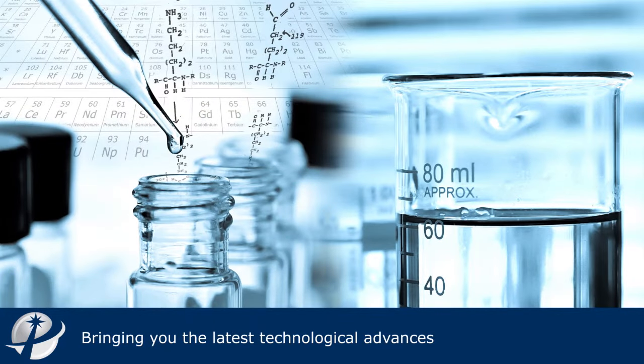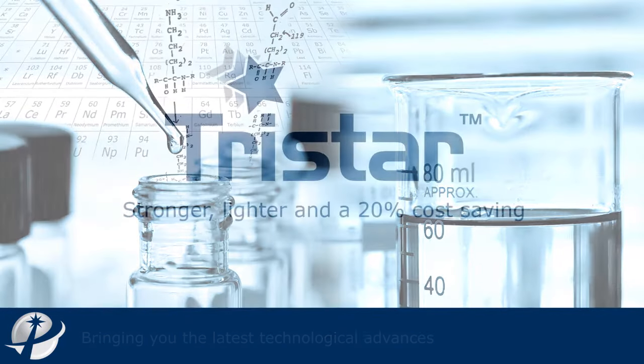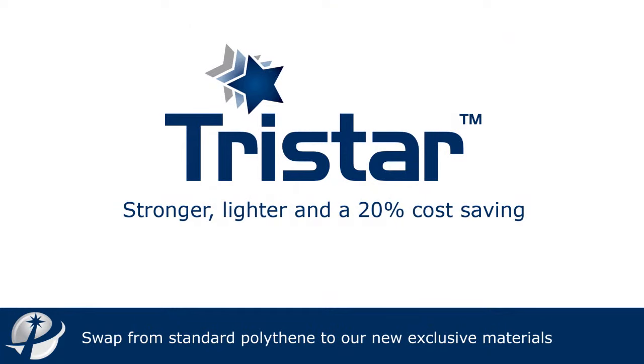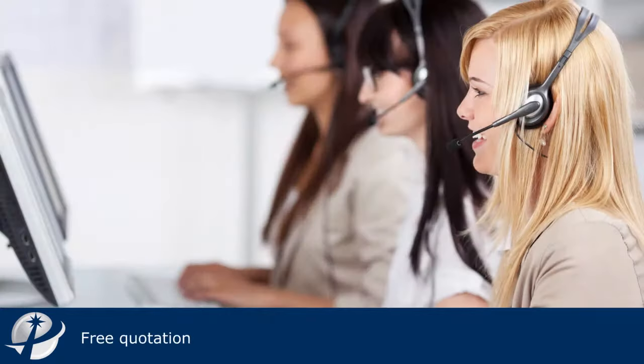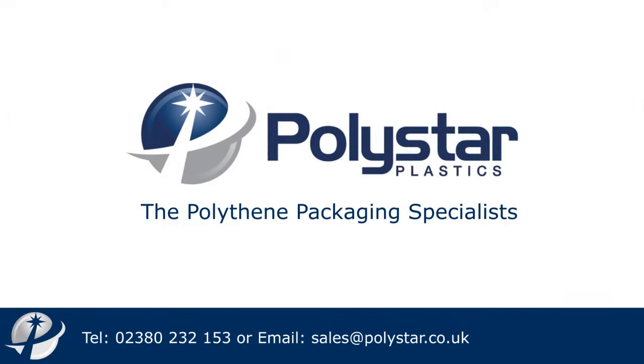With constant research and development into new material blends, we're always finding new ways to optimise our clients' packaging portfolios and minimise their environmental impact. So, if you would like to arrange a free consultation session or wish to request a quotation, then please contact us here at PolyStyle Plastics today.